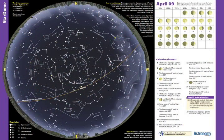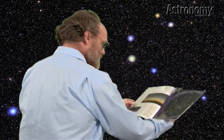The first question most beginners ask is, how do I find my way around the sky? The easiest place to start is with an all-sky map, like the one you'll find in the center of every issue of Astronomy. I happen to have the April issue with me. Open it to the center and you'll see the fold-out map we call the Star Dome.